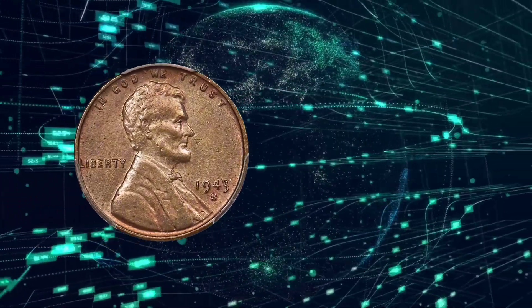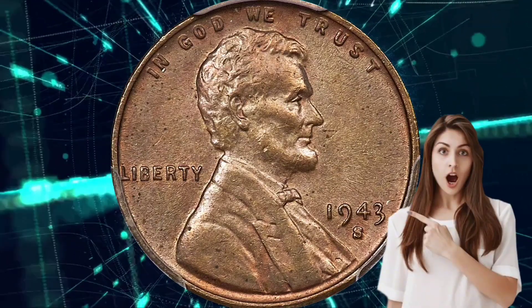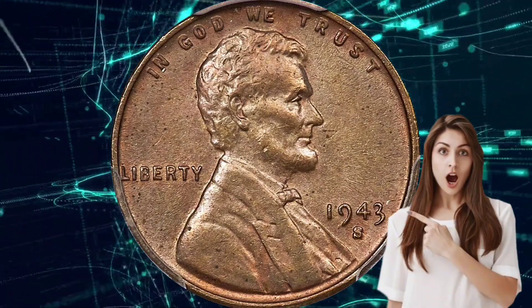The 1943-S Lincoln Cent is a unique and historically significant coin that holds a special place in the hearts of collectors and numismatists.